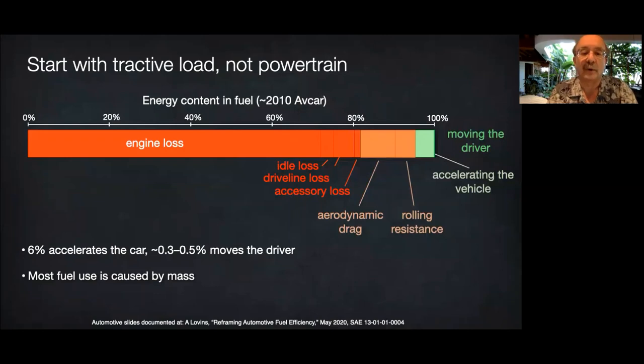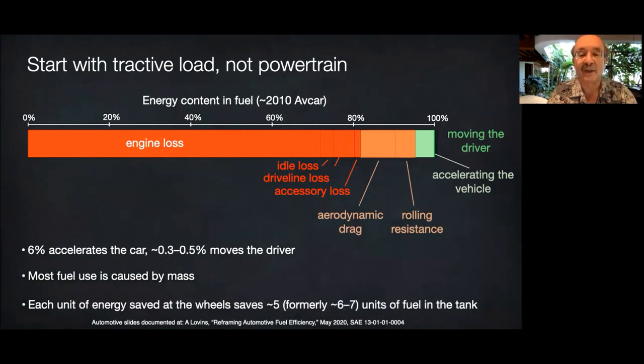Automakers work hard to cut losses in the powertrain because that's where most of the losses are — like the bank robber who robs banks because that's where the money is. But reducing powertrain losses is harder than reducing tractive load because it's had so much past work already. It's also less rewarding: saving one unit of energy in the powertrain saves only one unit of fuel. But saving one unit of energy at the wheels saves another four or five units lost getting energy to the wheels — leveraging five or six total units saved at the tank. Therefore, we should first reduce tractive load, then improve the powertrain, which shrinks accordingly, saving even more weight and also capital cost to help pay for the lightweighting.